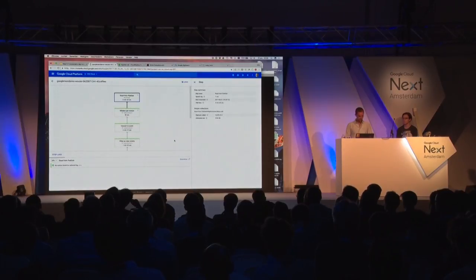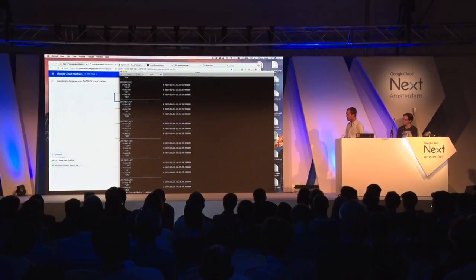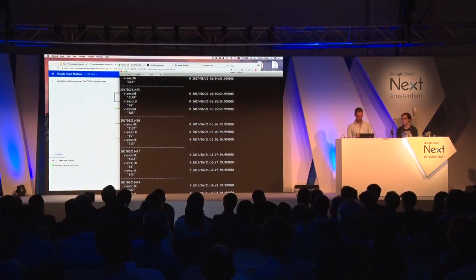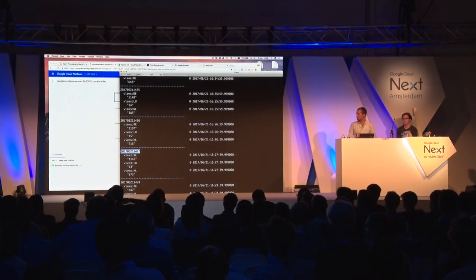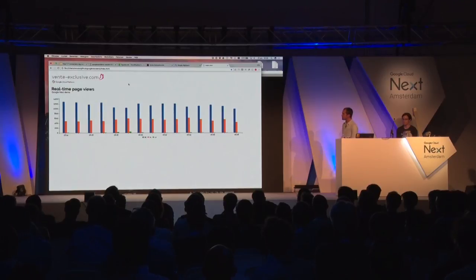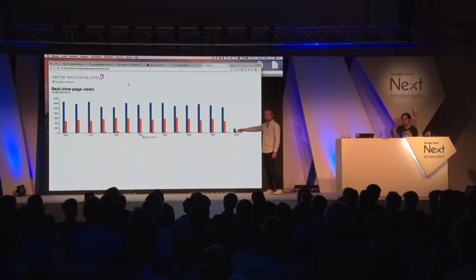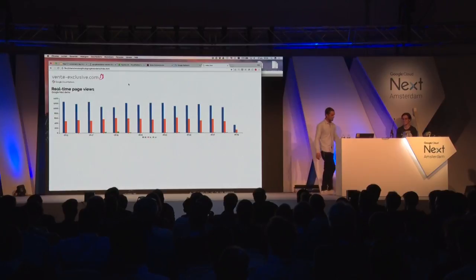Finally, what does this look like? Bigtable is best shown via the command line interface. Getting the last few events, you see the time series — page views for Belgium, Luxembourg, and the Netherlands being written per minute with a timestamp. So you see when the data was written into Bigtable. This is my one-minute time series generated by Dataflow. To show the real-timeness, Dataflow is updating the latest window every few seconds — these are actual events coming through our website right now. It's not fake. This gives you an idea of how you can use Cloud Dataflow for these kinds of things.